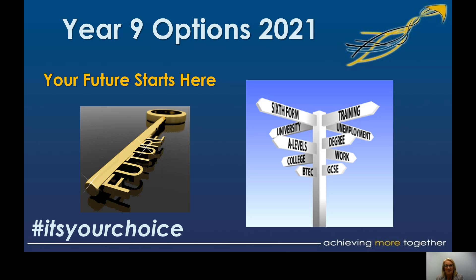Hello Year 9 and Year 9 parents and carers. I'm just going to give a short presentation that I would normally do on the options evening in the new hall, but we're having to do things slightly differently this year. The process still remains the same and there's a lot of advice and guidance, and we are still here to have those conversations if students are unsure about anything in the options process or any of the subjects.